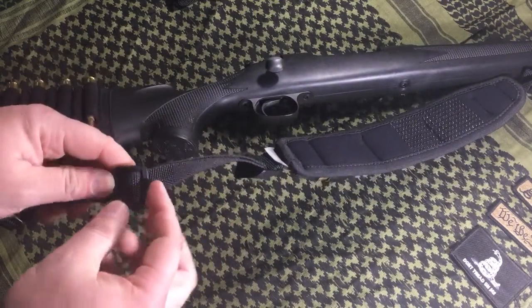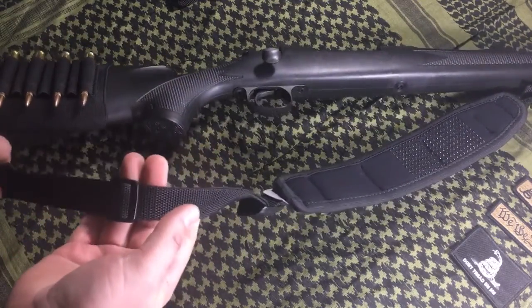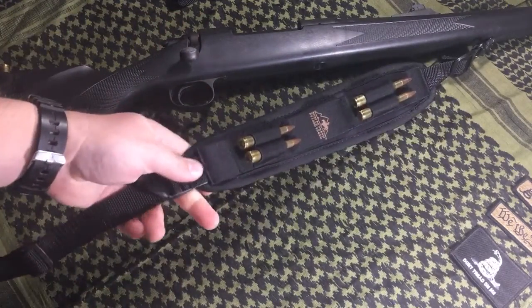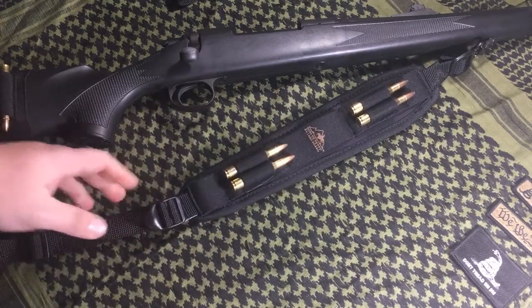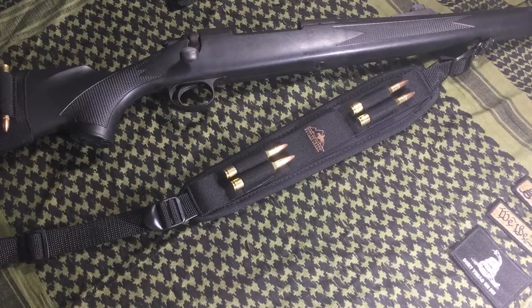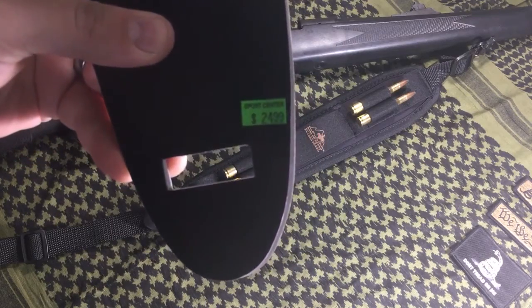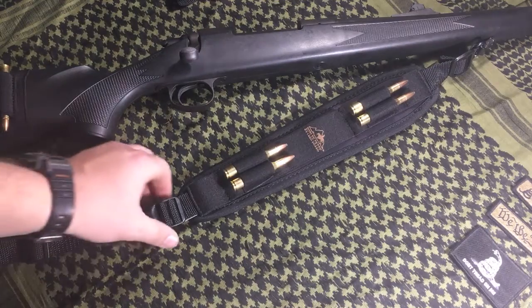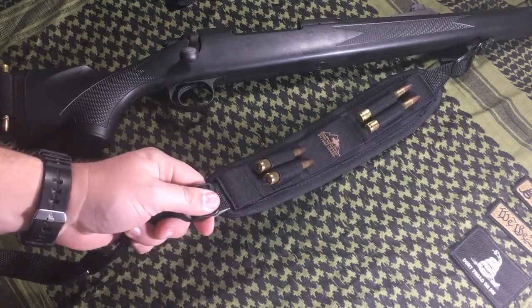The only thing I have a problem with on these slings is the buckles — they are all plastic. That's about the only thing I would improve: making them metal buckles versus plastic. I know if you made them metal it would drive the cost up, of course. This one I purchased for $24.99, so it's certainly not the cheapest sling but it's not really expensive. The plastic is good quality and it'll last you, but I would prefer to see metal, honestly.